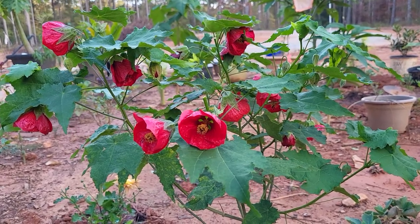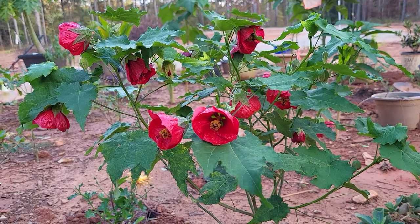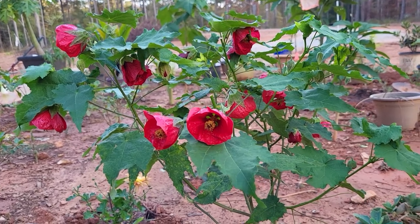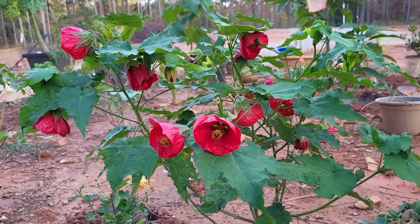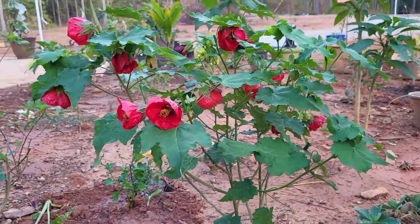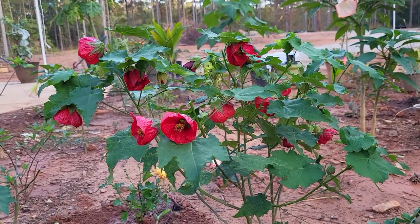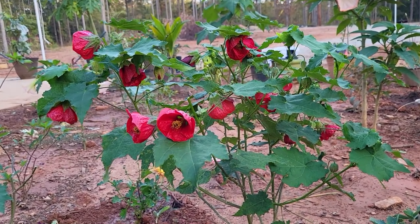Hey you guys! If I haven't already said how amazing these Abutilons are, let me show you again. It is mid-fall, mid-October. We are approaching some winter nights in the 30s, so I am not sure how much longer they will last. But this is the Abutilon, also called Flowering Maple, also known as a Chinese Lantern.